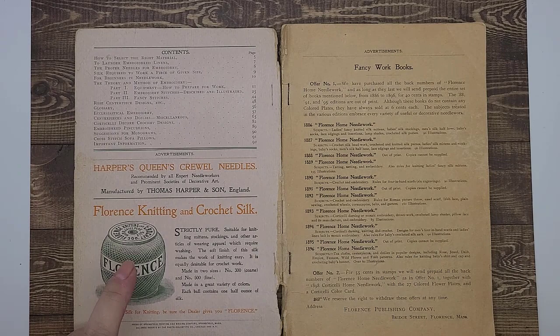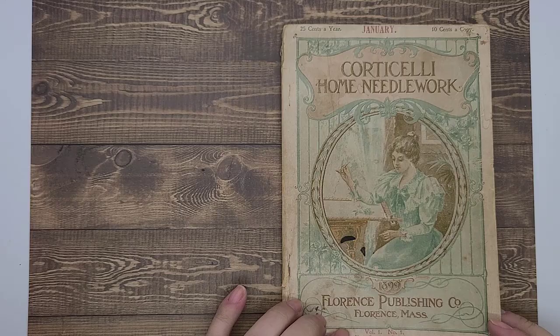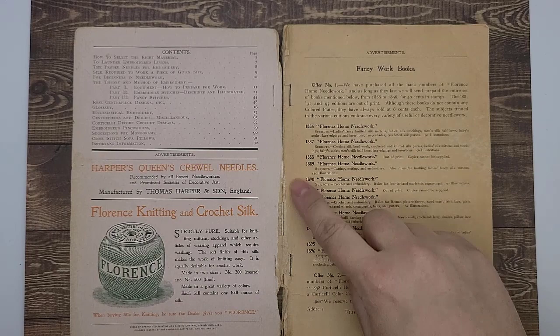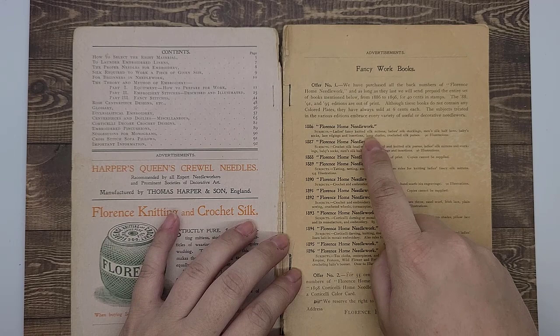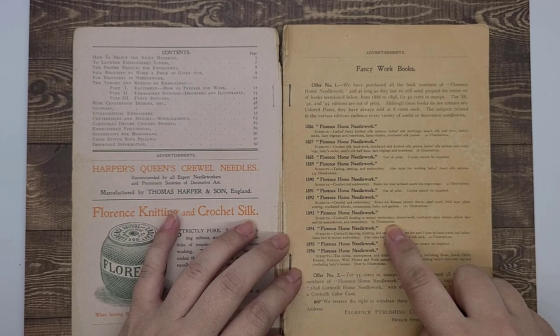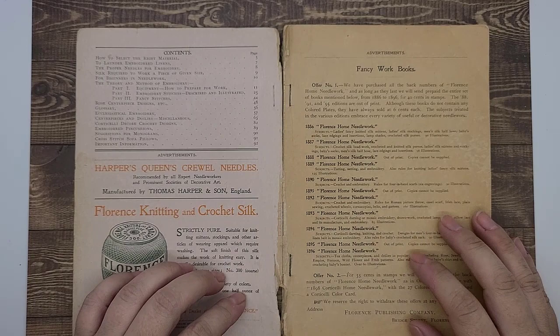We have the Florence knitting and crochet silk, from Florence, Massachusetts, and the Florence Publishing Company. Florence was a center of silk production in the late 19th and early 20th century, which I'll talk about in a minute. You can also see that there are other journals that came out before this one — you can order them. It talks about what's in each: knitting, tatting, netting and embroidery, crochet and embroidery, darning, mosaic embroidery, et cetera. These cover a wide array of different textile processes you can use with the Florence silk.